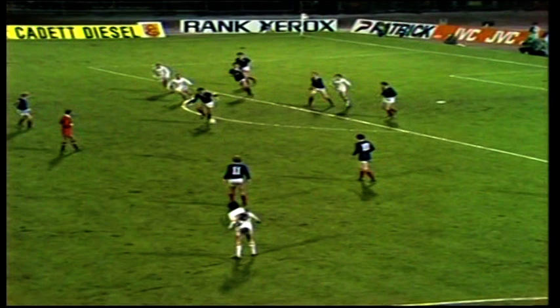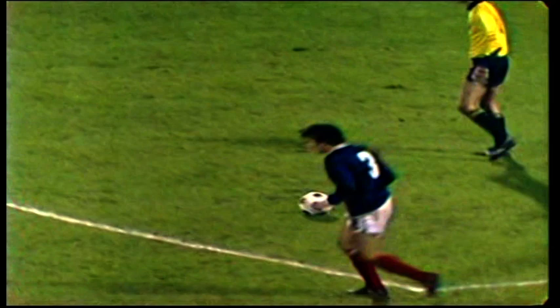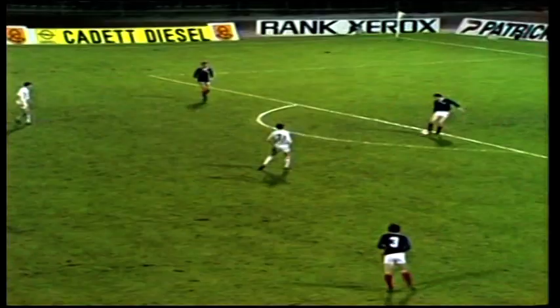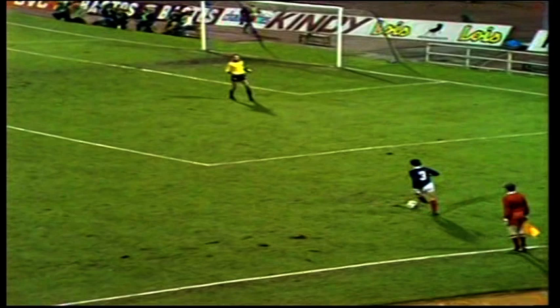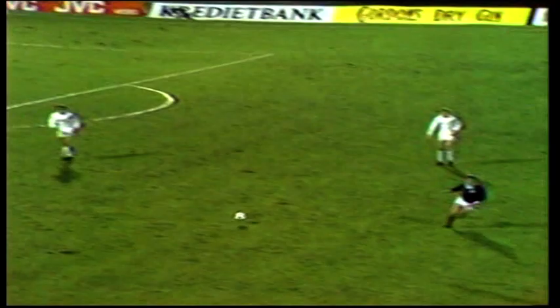Poor free kick by Gerrits. Souness keeping calm at the edge of the box to play it back to Leighton. That was just about the first time in the match the Belgians hit the dead-ball line, and the result was devastating. Gray playing it back, and Scotland will have to be very diligent indeed — the concentration must not lapse as the first half wears on, and Dalglish's early goal in the 13th minute is equalized by Vandenberg.